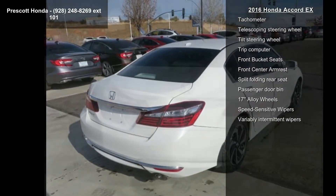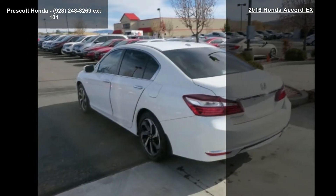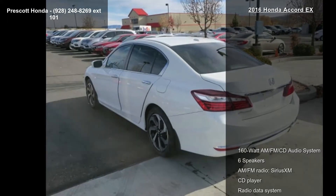Front Dual Zone AC and Rear Window Defroster. If you are looking for a solid pre-owned car, this might be the one. A test drive is waiting for you. Call now to schedule an appointment at our dealership.